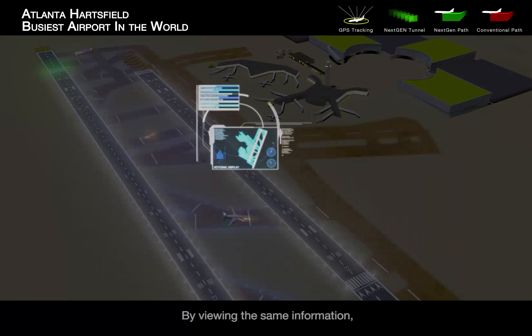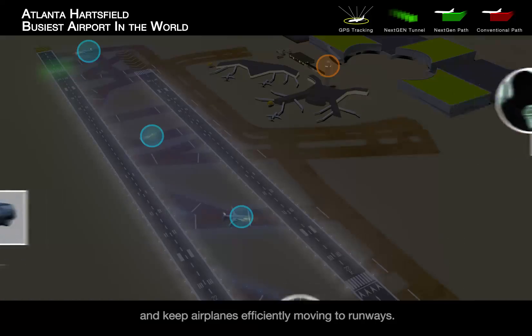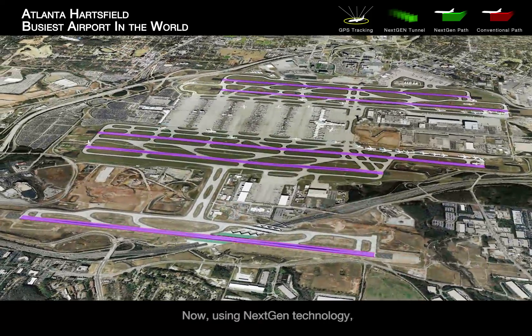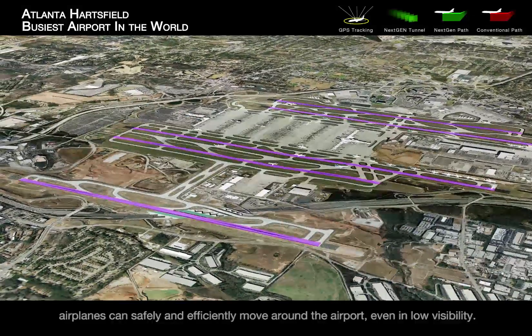By viewing the same information, they can easily detect in advance potential conflicts and keep airplanes efficiently moving to runways. Now, using next-gen technology, airplanes can safely and efficiently move around the airport, even in low visibility.